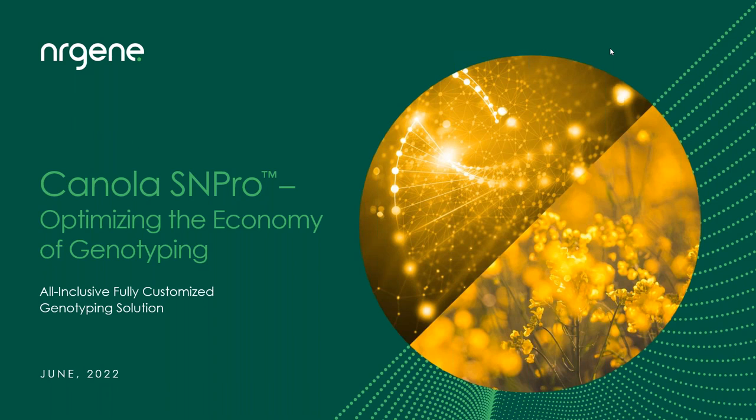Canola SNP Pro was validated in collaboration with Dr. Isabel Parkin from Agriculture and Agri-Food Canada, AAFC, through a successful comprehensive benchmark study. We'll learn more about canola SNP Pro and its advantages through this project's results.